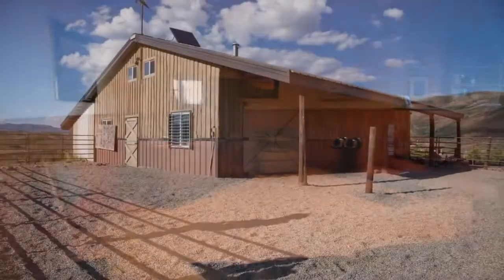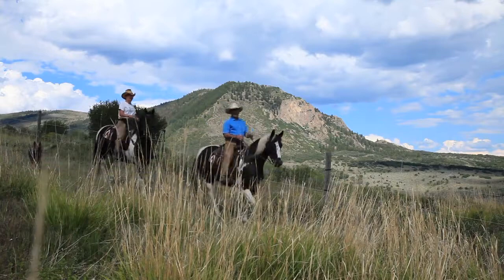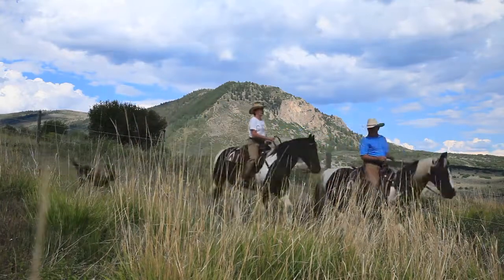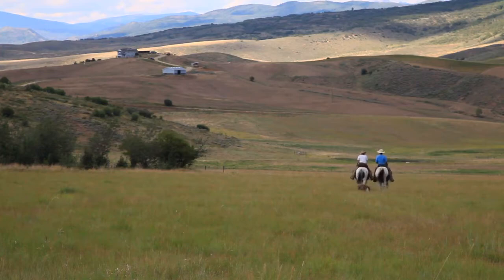Set just above the main house are the horse facilities, which include a large metal barn and stables. This might be one of the most beautiful places on the ranch — when you look up you notice the Steamboat ski area in the background, the meadows below, and to your left is Sleeping Giant.